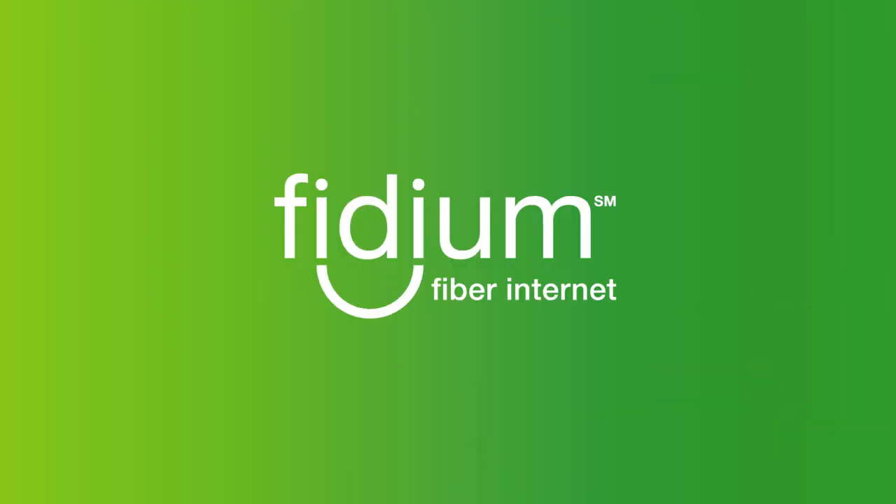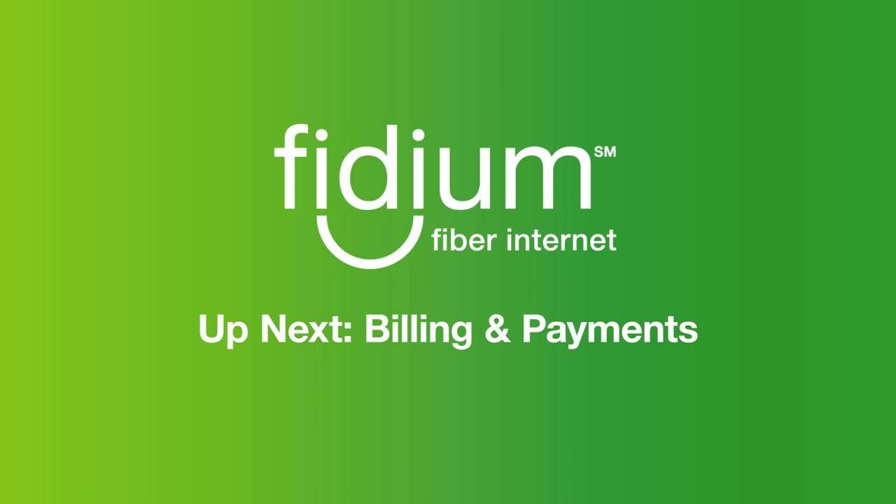To learn how to save an additional $5 a month, watch our paperless billing and auto pay video next.